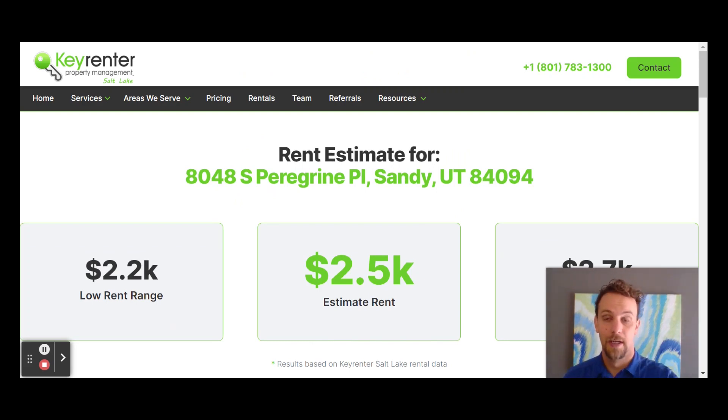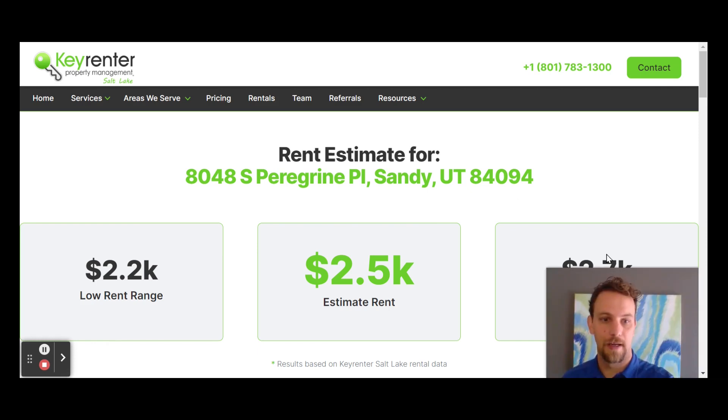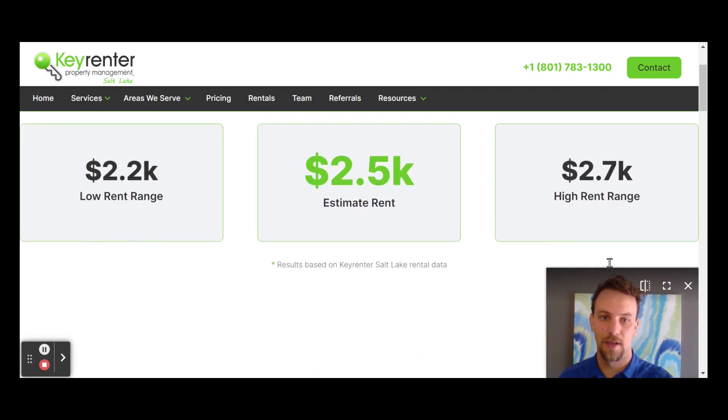To show you how accurate this is, we're going to pull up the rental listing of this property right now. We've got it at $2,750 — four beds, three baths, 2,100 square foot house. You can see we're on the higher end of what was given, but we are in that range. The tool gave us $2,200 to $2,700, so it's within 10% of the actual rental value.